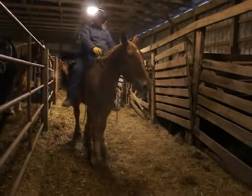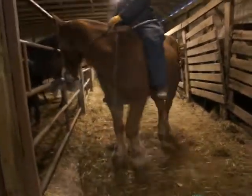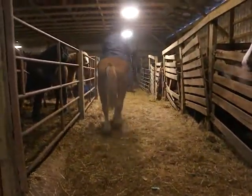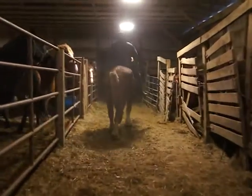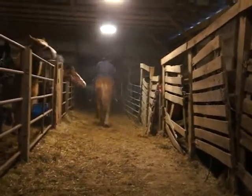Quiet and gentle. Responding to leg cues, turning for him. When asked, he's doing a real good job.